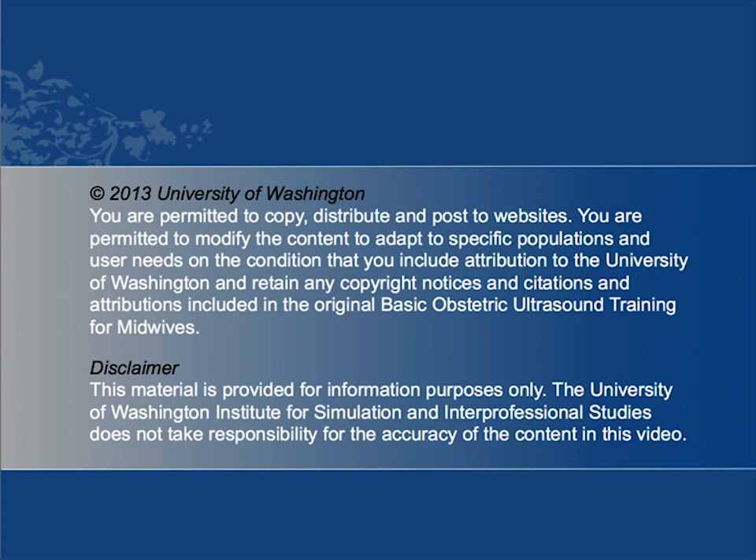This material is copyrighted. You are permitted to copy, distribute, and post to websites. You are permitted to modify the content to adapt to specific populations and user needs on the condition that you include attribution to the University of Washington and retain any copyright notices and citations and attributions included in the original basic obstetric ultrasound training for midwives. The material in this video is provided for information purposes only. The University of Washington Institute for Simulation and Interprofessional Studies does not take responsibility for the accuracy of the content in this video.